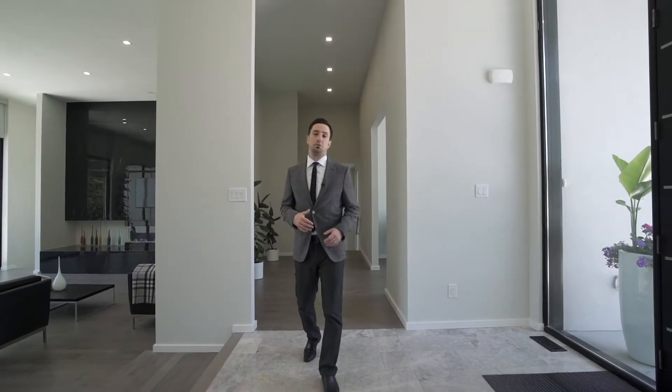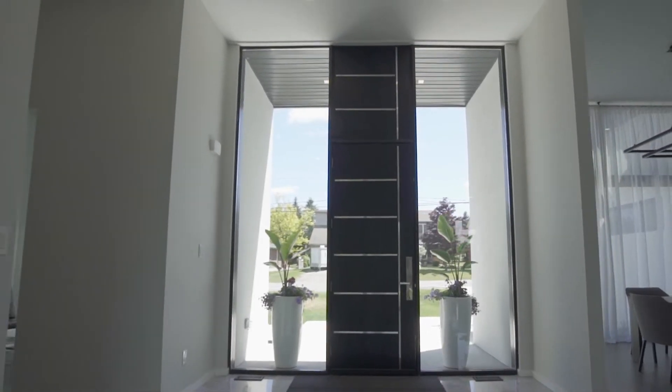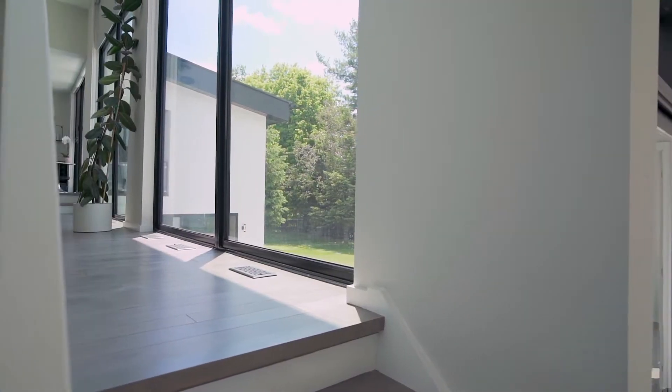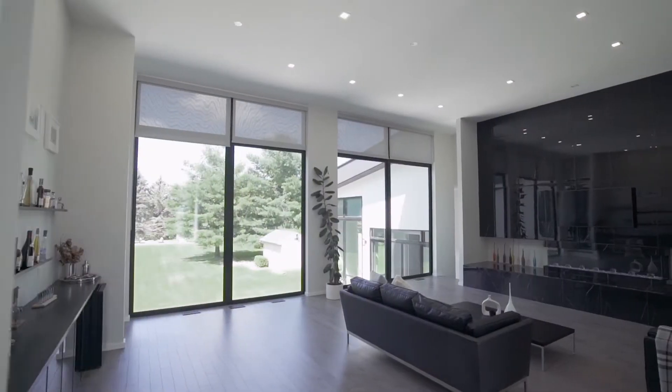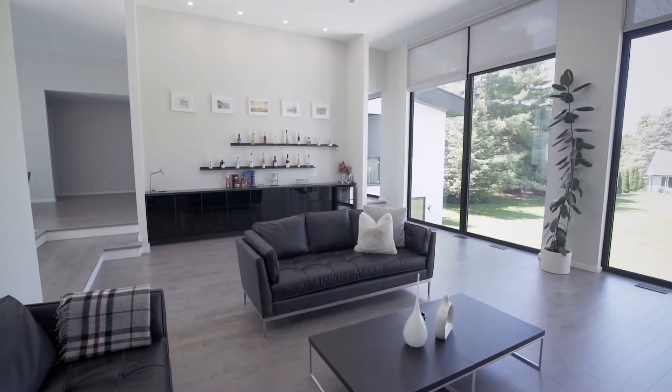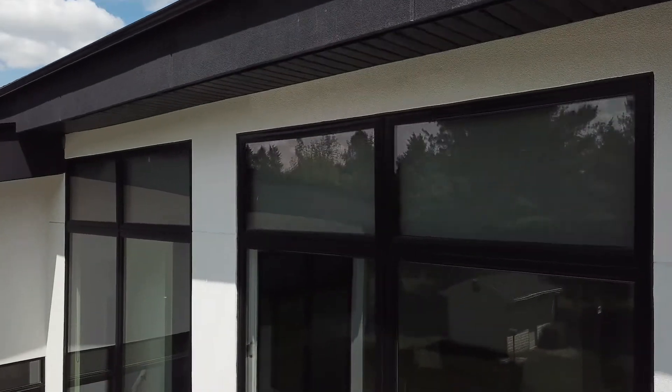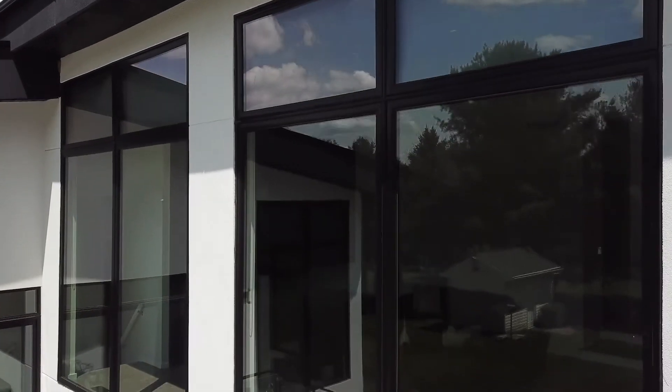The marble foyer welcomes you to this large open concept space. The sun plays with the clean lines of this home, showcasing the architectural details throughout. The floor-to-ceiling windows throughout maximize the light and allow for gorgeous views of this private property from every room.